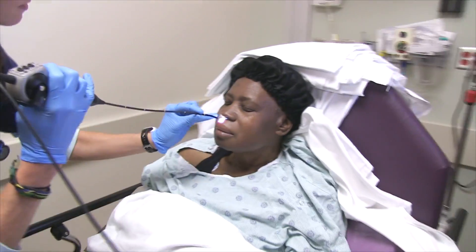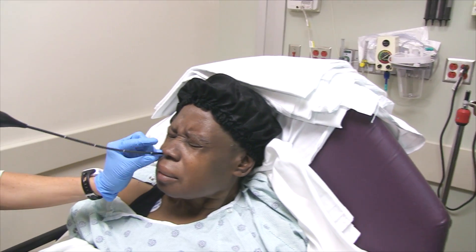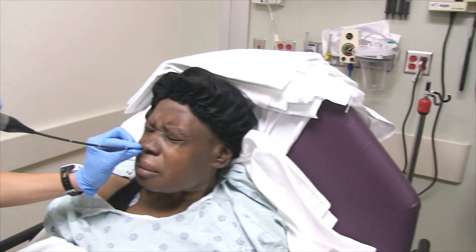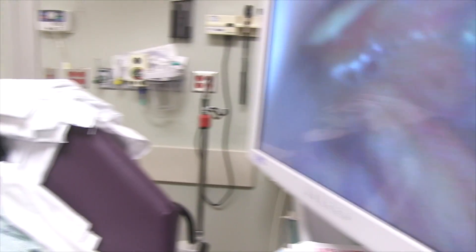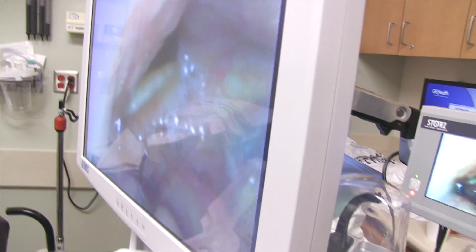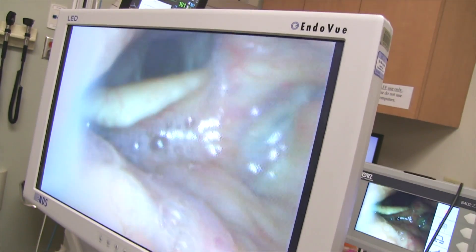All right, you ready? Yeah. You literally want to aim downward when you're doing it. As soon as you get a little resistance, press up. Good job. Perfect. Rotate it a little bit so it's in the center.